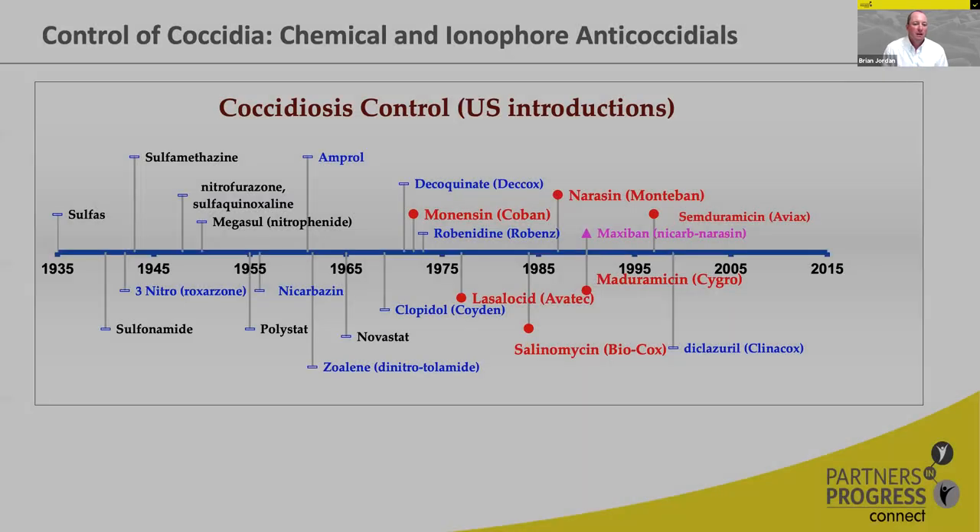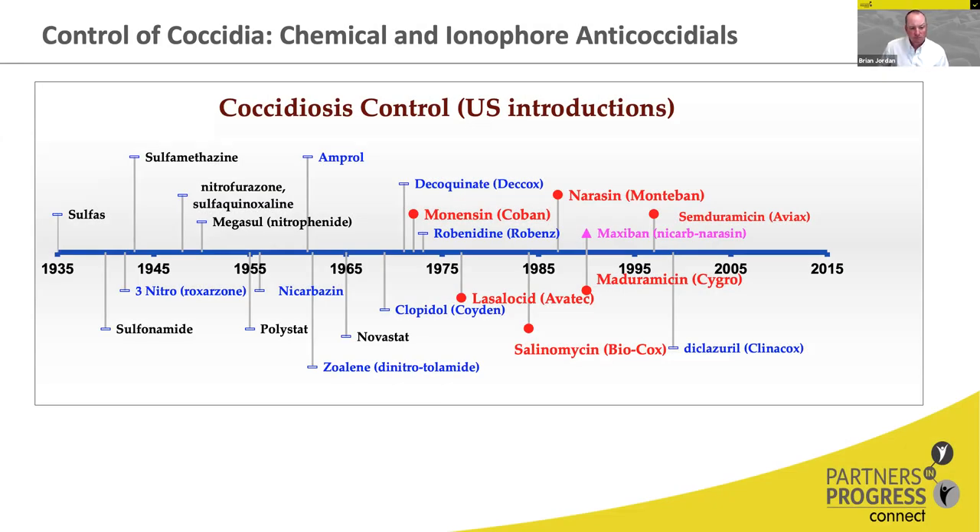Looking at chemical anticoccidials, I have a timeline showing when these drugs were introduced. The sulfa drugs were the first ones back in the 1930s, 1940s, and into the 1950s. Then we began to see other chemical anticoccidials — amprolium, nicarbazin, zoalene, and clopidol — introduced between the 1950s and 1970s, with only one new chemical anticoccidial, diclazuril, being introduced in the late 1990s. So we don't have a lot of new chemicals that have come onto the market.